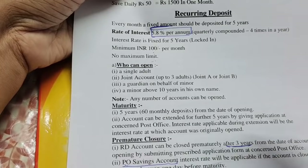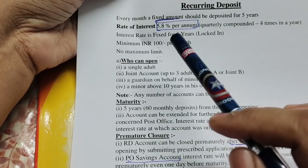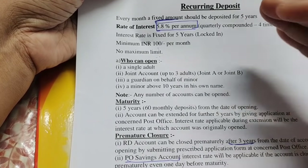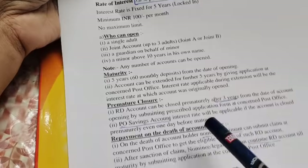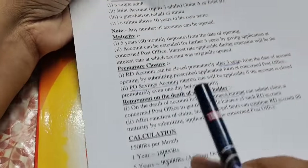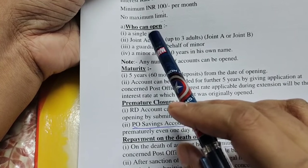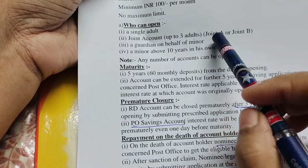The minimum deposit is 100 rupees, with no maximum limit. A single adult can open an account, and a joint account can also be opened.